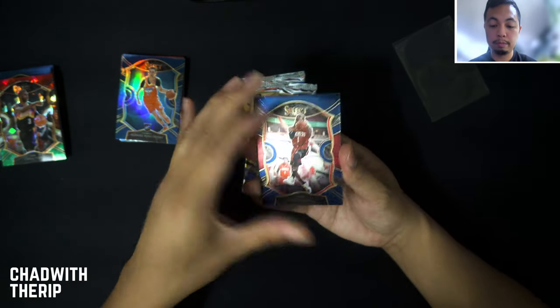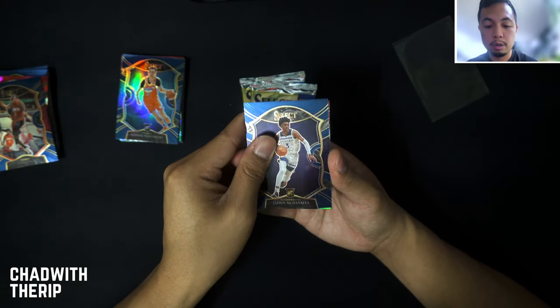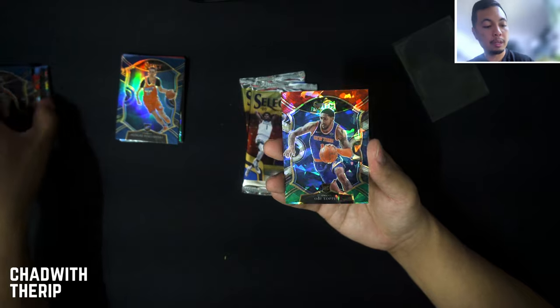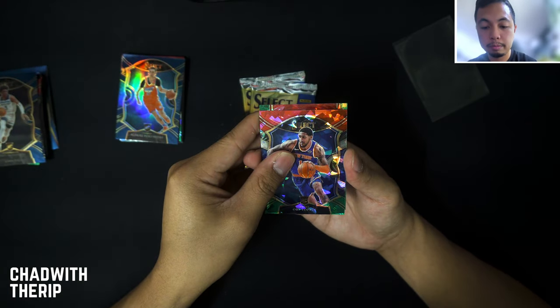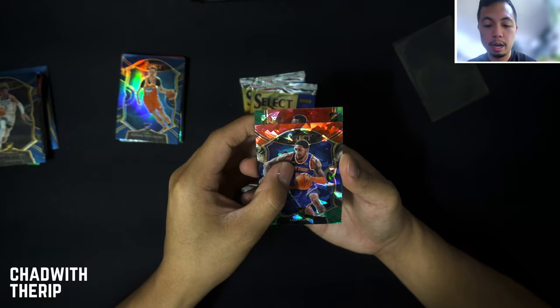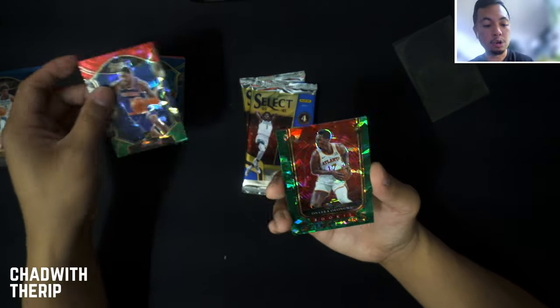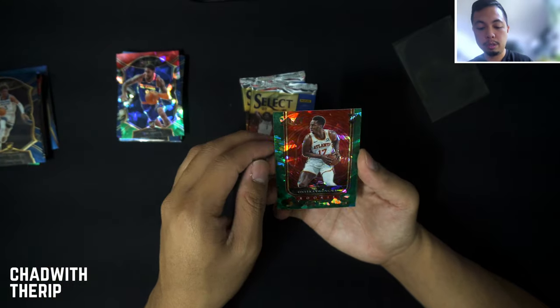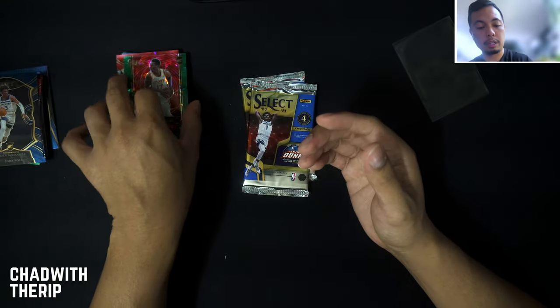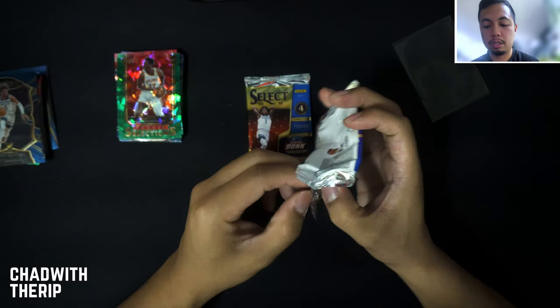We got a green cracked ice here — John Wall, Jaden McDaniels, Obi Toppin. Then Devin Vassell and Onyeka Okongwu on the rookie selections green cracked ice. Not bad at all — not bad. This mega box, I will take it.